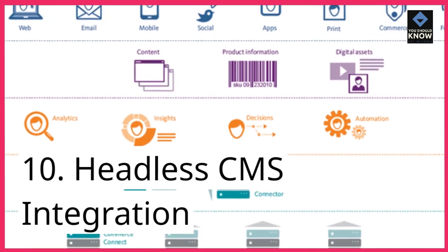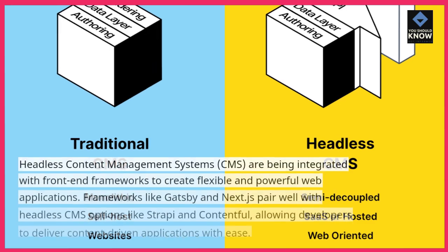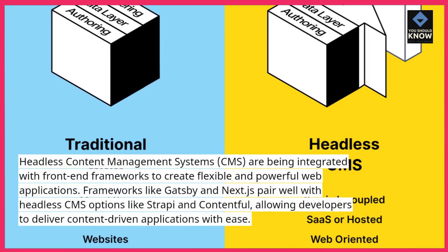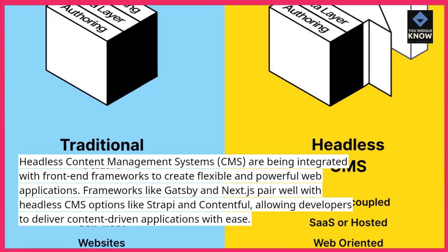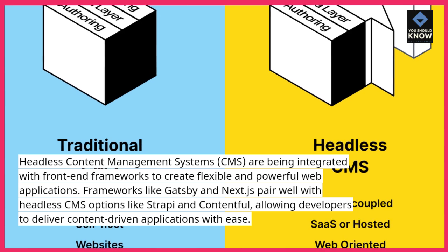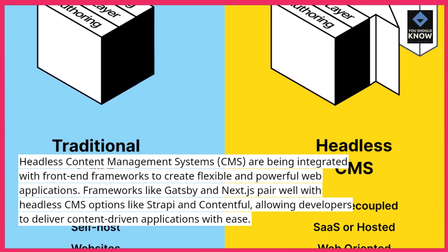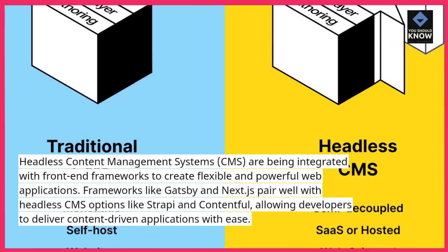10. Headless CMS integration. Headless content management systems (CMS) are being integrated with front-end frameworks to create flexible and powerful web applications. Frameworks like Gatsby and Next.js pair well with headless CMS options like Strapi and Contentful, allowing developers to deliver content-driven applications with ease.